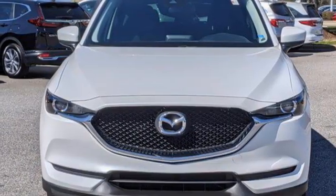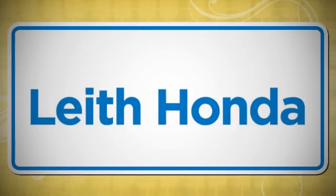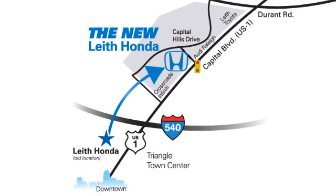Hurry in today and see it for yourself. LEAF — the name you can trust since 1969. Conveniently located in Raleigh, North Carolina at 3940 Capitol Hills Drive.